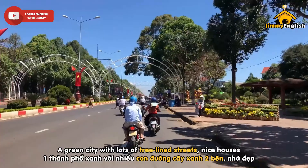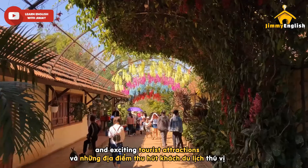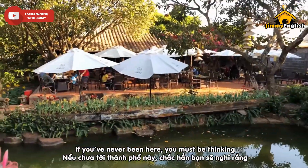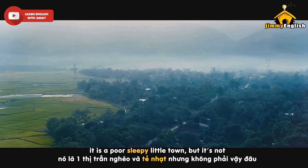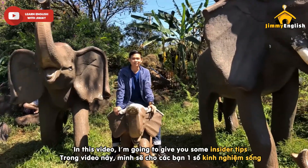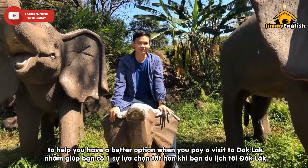A green city with lots of tree-lined streets, nice houses, fantastic food, and exciting tourist attractions. If you've never been here, you must be thinking it is a poor sleepy little town — but it's not. In this video, I'm going to give you some insider tips to help you have a better experience when you pay a visit to Dakhlak.